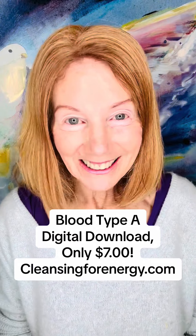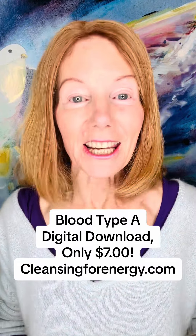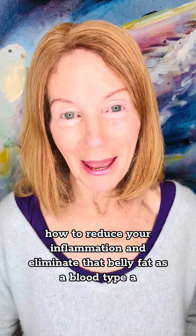Blood type A — I have a digital download for you. I'm so excited to offer the blood type A cheat sheet, the digital download that will tell you everything about what to eat, how to exercise, how to lose weight, how to reduce your inflammation, and eliminate that belly fat as a blood type A.